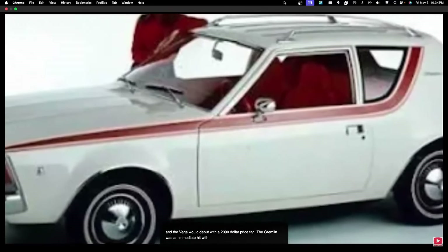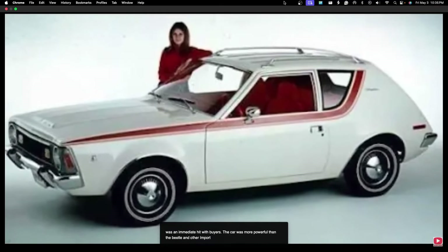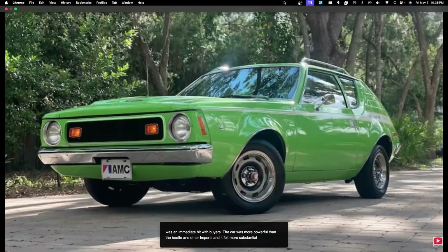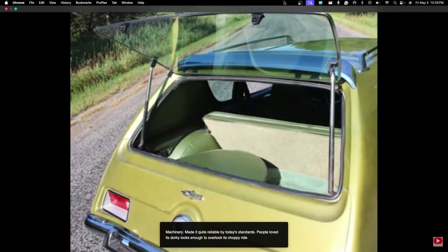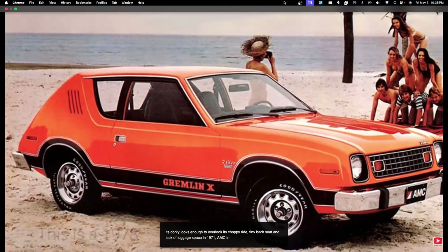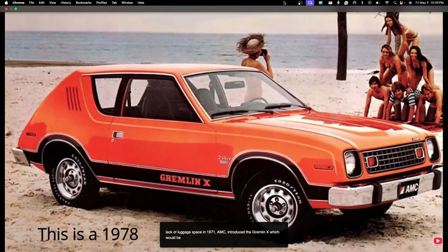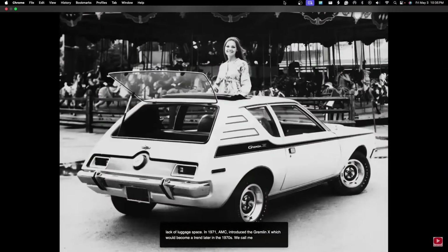The Gremlin was an immediate hit with buyers. It was more powerful than the Beetle and other imports, and it felt more substantial. The simple machinery made it quite reliable, and people loved its dorky looks enough to overlook its choppy ride, tiny back seat, and lack of luggage space. In 1971, AMC introduced the Gremlin X, which would become a trend later in the 1970s — what we call the all-show, no-go performance package.